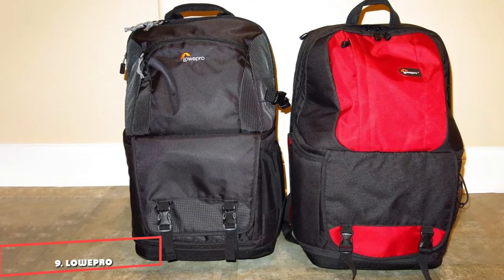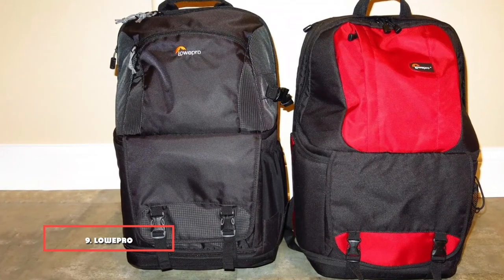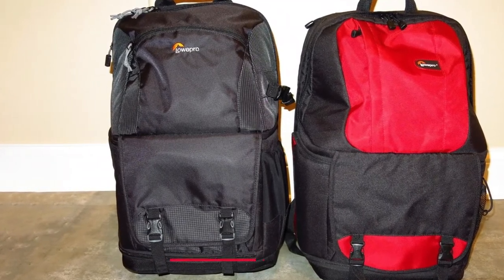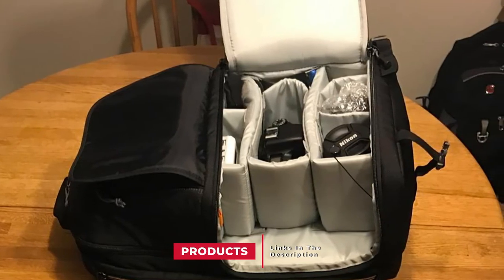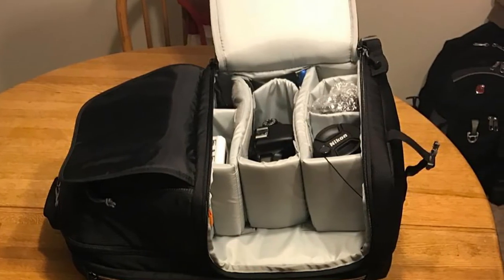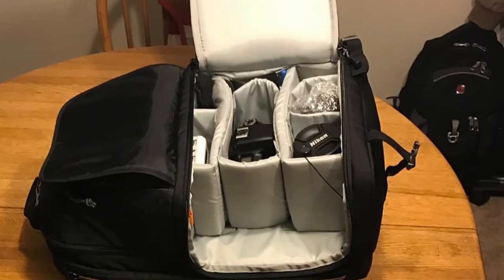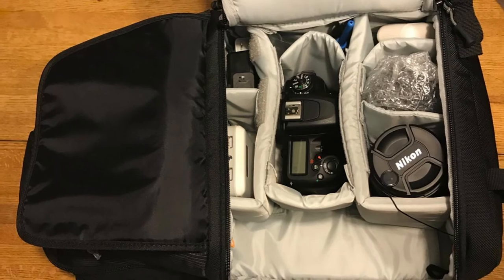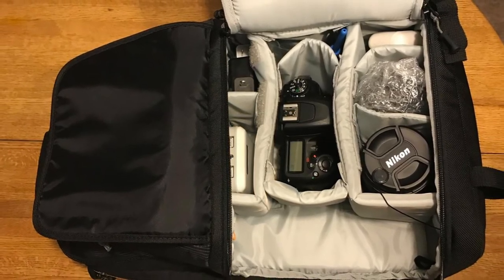Next at number 9, we have the Lowepro Fastpack BP250 AW II travel-ready backpack. When exploring a foreign country you can't really carry two bags and don't need everything in both. You might want a laptop, jacket/sweater, some chargers, passport, DSLR, and a few lenses — and that's where this bag fills that niche. One reviewer calls it their go-to when they need a photo bag for a carry-light scenario.